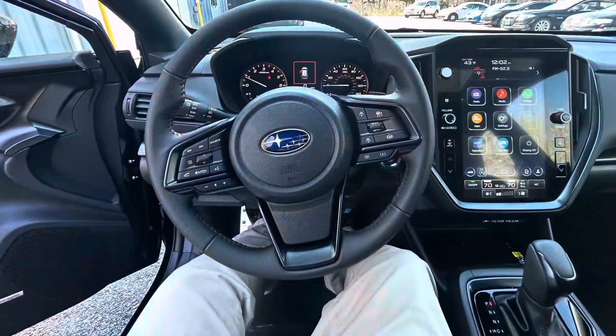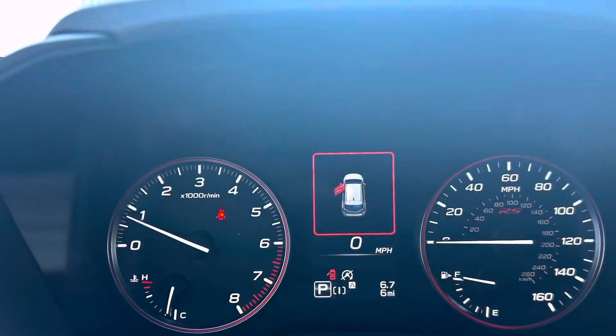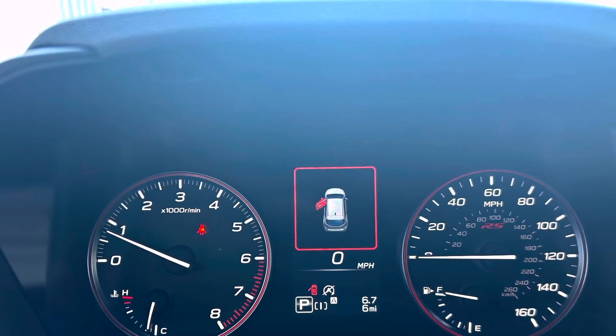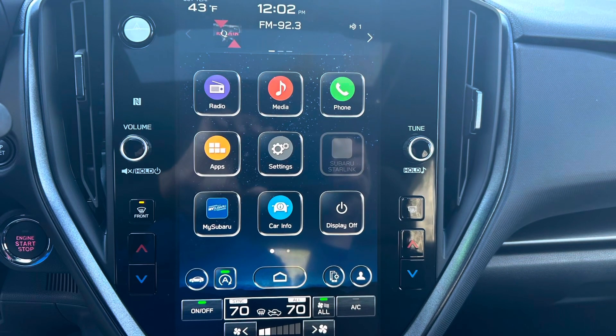Fuel efficiency is another area where the Impreza RS shines, offering competitive fuel economy ratings for its class. With its efficient engine and aerodynamic design, the Impreza RS delivers excellent fuel efficiency without compromising performance or capability.